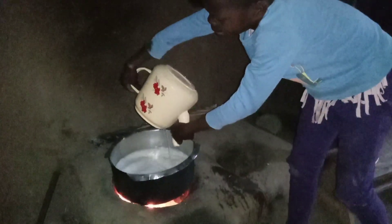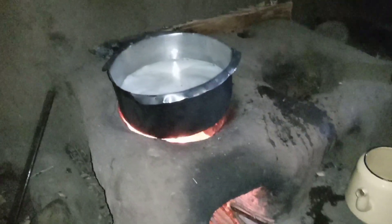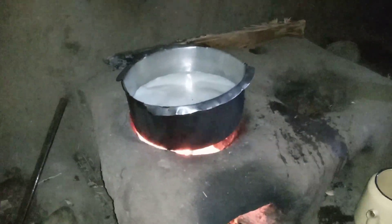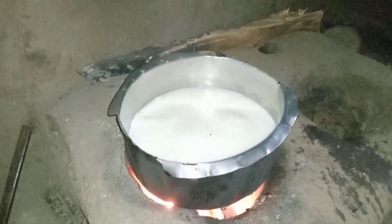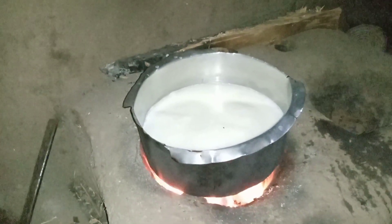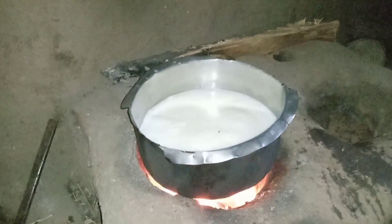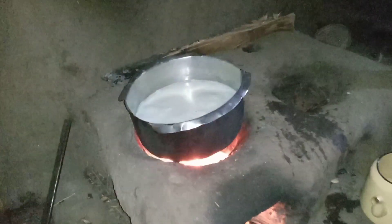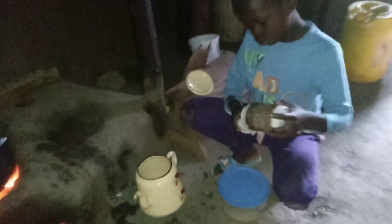Please give this video a like or a thumbs up. We use firewood to cook, and today it is not three stones, so it is not very clear because we don't have electricity or light in the kitchen — it is not so bright. But I believe you are seeing. This is the mixture of water and milk boiling on our cooking pot. Do you use firewood to cook? Let me know in the comment section below.